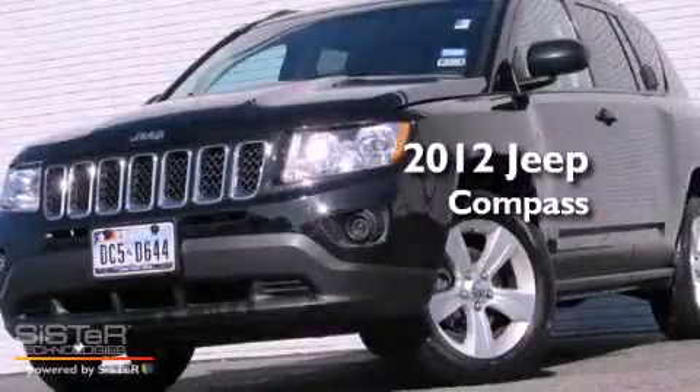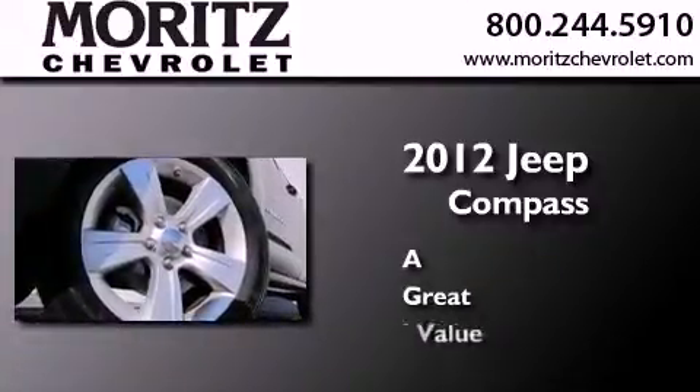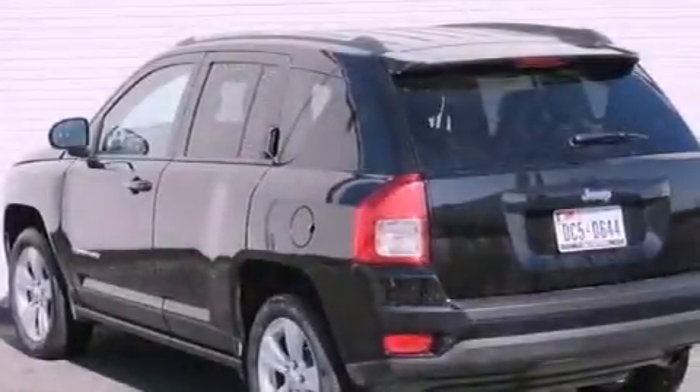This is a 2012 Jeep Compass. Its top features include a low tire pressure indicator, hill start assist, aluminum wheels, roof rails, and traction control and stability control systems.